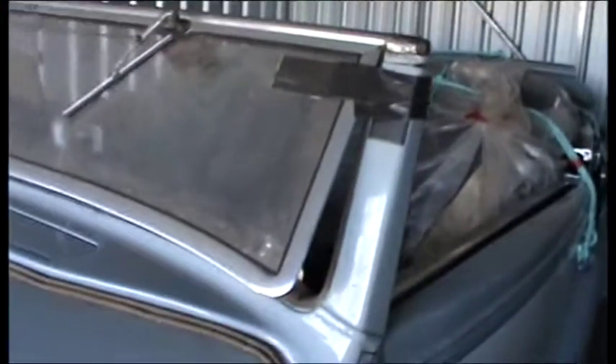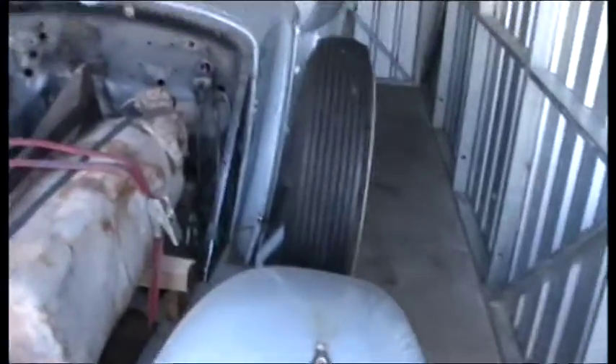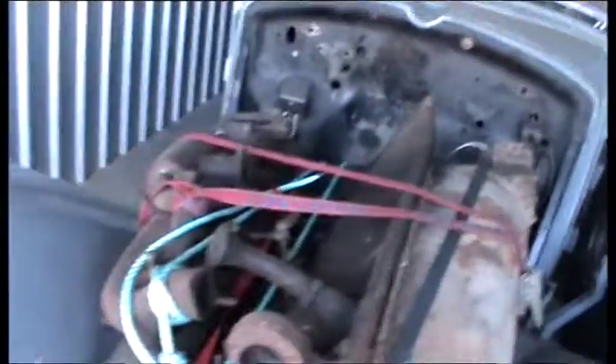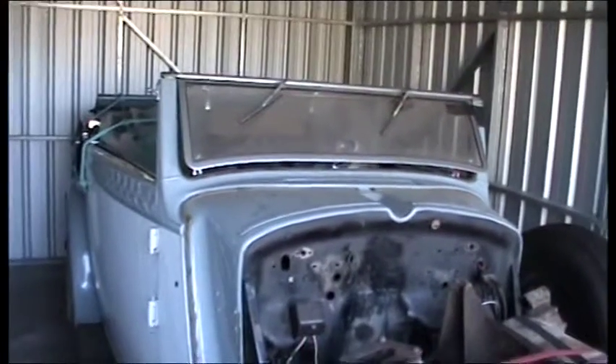It's a very, very complete car. When I got it, it was running — although it was only just barely running and it was quite a smoky engine. But the engine is now running absolutely beautifully.